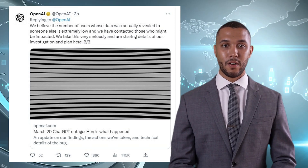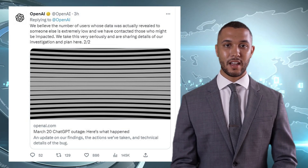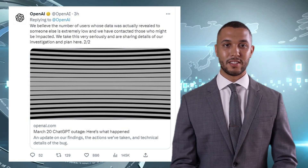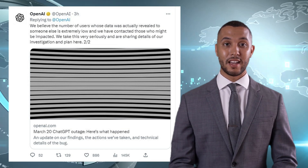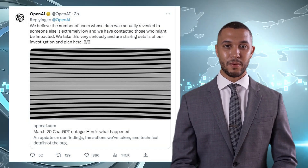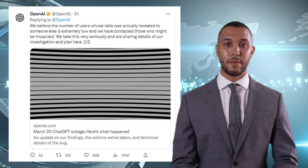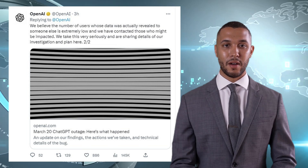OpenAI CEO Sam Altman confirmed on Wednesday that the company was dealing with a significant privacy issue. Thankfully, the bug has now been patched. It was found in the Redis client open-source library, Redis-py. OpenAI believes the number of users whose data was actually revealed is extremely low.